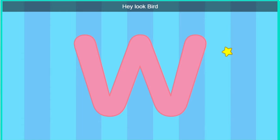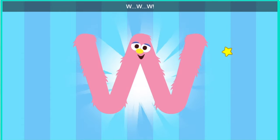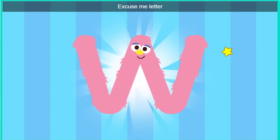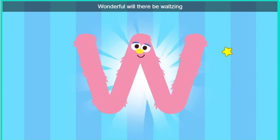Hey, look, bird. It's the letter W. Excuse me, letter W. Would you like to come to a dance party? Wonderful. Will there be waltzing?